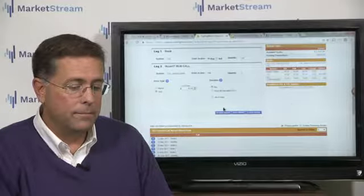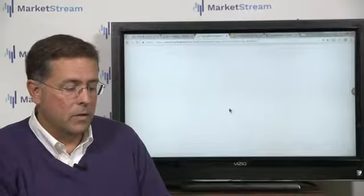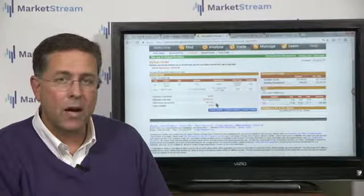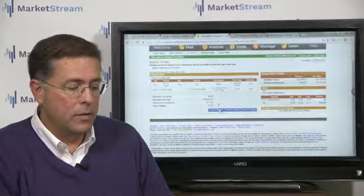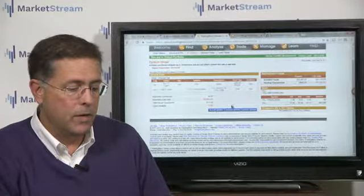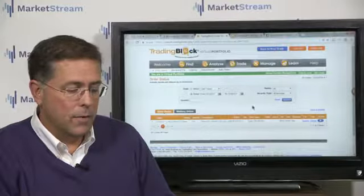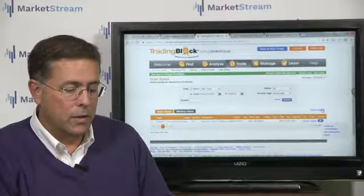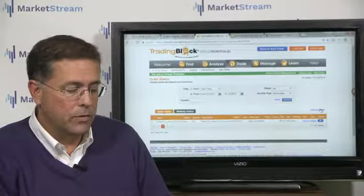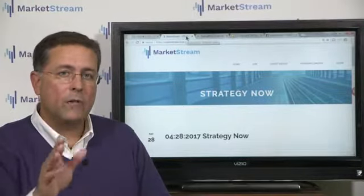I'm going to review this order. The system breaks down exactly what I'm buying, what I'm selling, and tells me the net costs. We'll put it in at $36.64 and see if we get filled. We're working at it right now — currently the market is being offered there. Once we are filled, we will manage the trade from there.